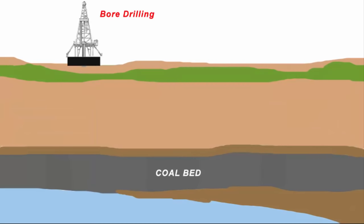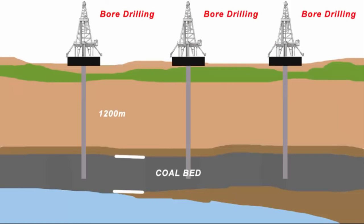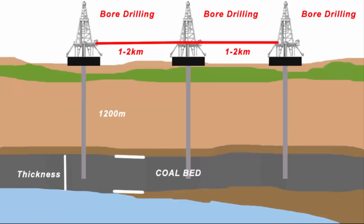What they do is make boreholes of 1200 meters in the land to find the thickness of the coal bed, and each borehole is one to two kilometers apart. Then they figure out the distance between the coal bed, and finally do a multiplication to find the volume of coal available in a given region.